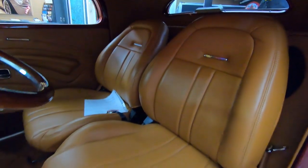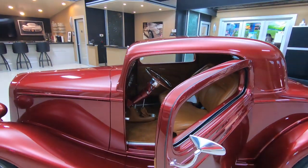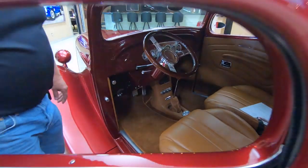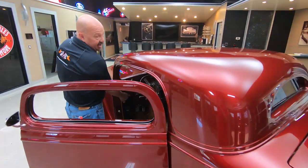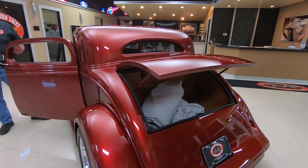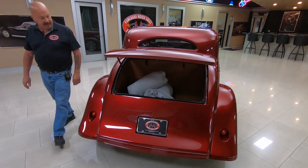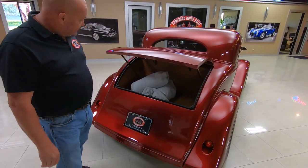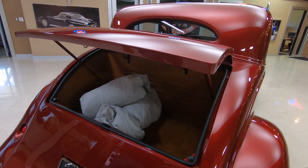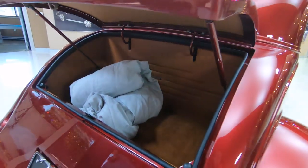This interior is off the hook. It is beautiful. Tilt column, automatic — it's a four-speed automatic, by the way. The dash is unbelievable. Now, the trunk has got an automatic popper right here. Just hit that button — isn't that amazing? There's not a lot of room in there, but I suppose you could get a little set of golf clubs, a couple of fold-up lawn chairs, maybe a small tent, maybe a small cooler.